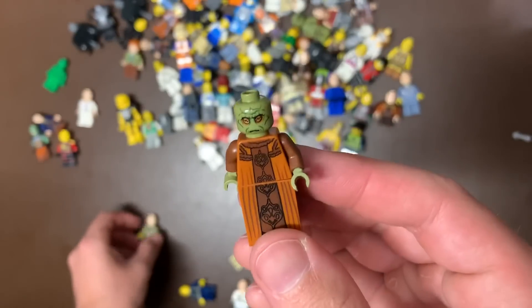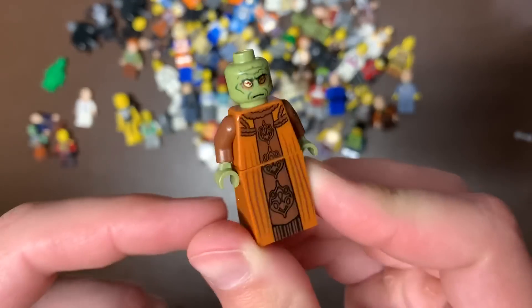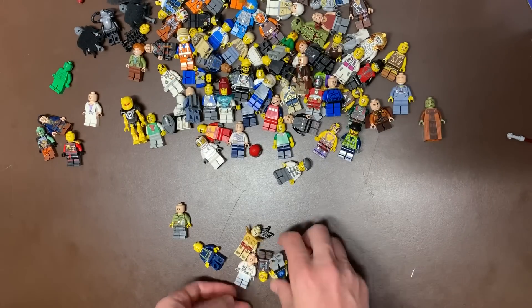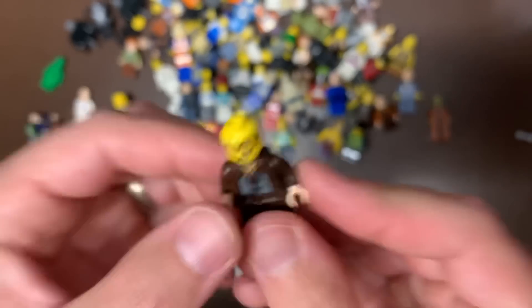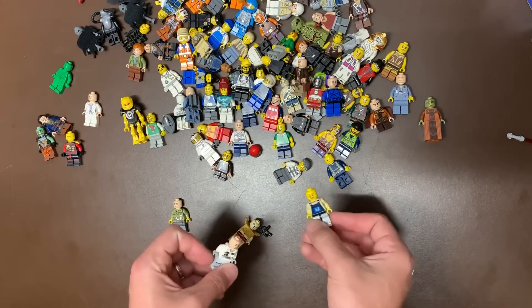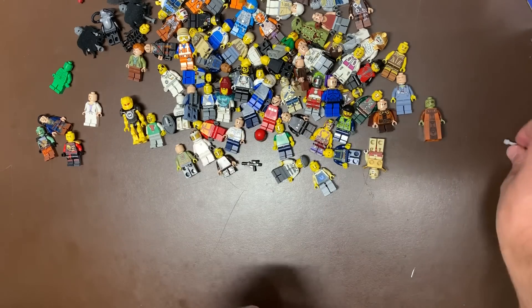We also have Newt Gunray from 9494 as well — he's missing his red hat, but hopefully I have one of those. He's got the kind of long robes version of him, which is definitely way more valuable than the other version. This is, I believe, Aragorn's body — obviously not Aragorn's head, but still valuable to keep that part just in case. Then we just had a Chima guy, a Hoth guy, and a gun. That's about it.